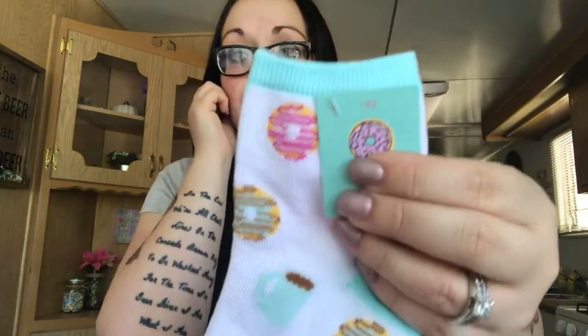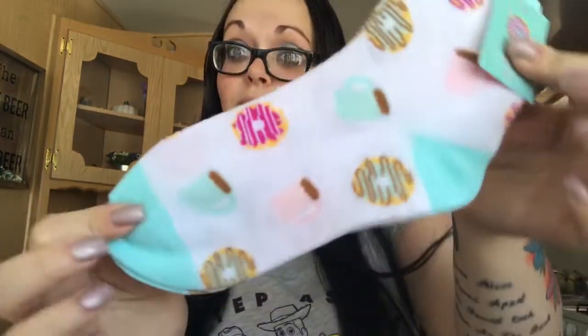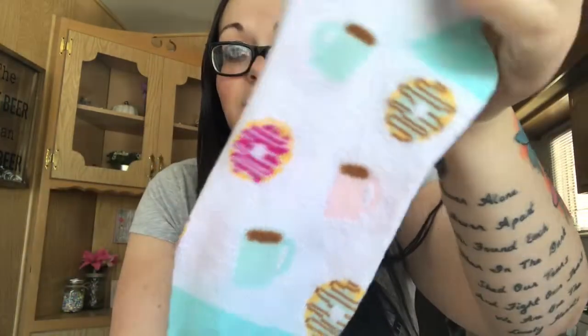This last pair is going to my girl on YouTube, Creative Chica. She's one of my really good friends on here and I got something for her from the 99-cent store — I just wanted to add these to her package. They're white socks with baby blue trim and they have donuts and coffee cups on them. I should have got two pairs — one for me and one for her — but I'm sending these to her.